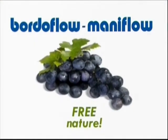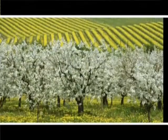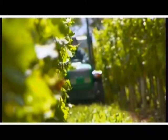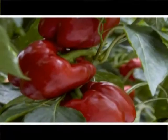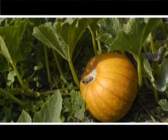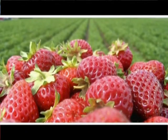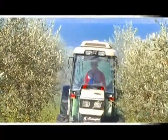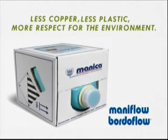Borderflow. Free nature. Borderflow is new.